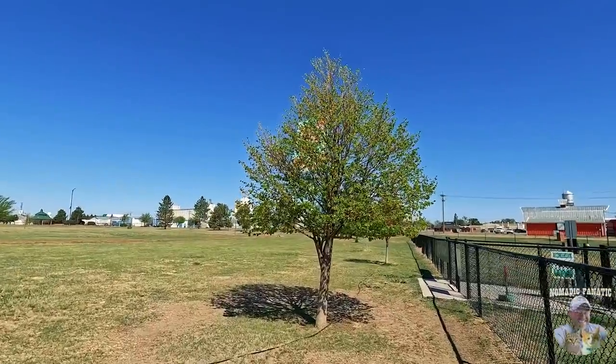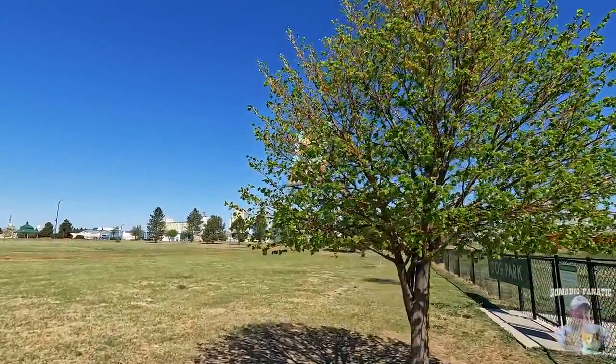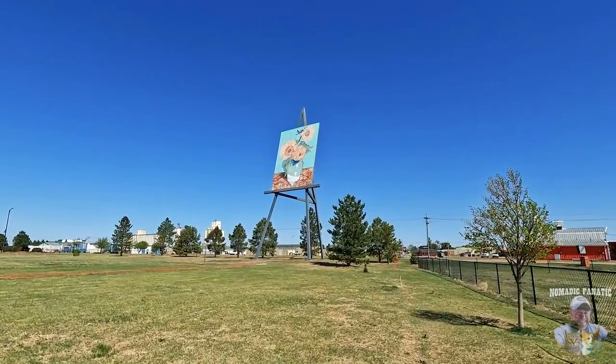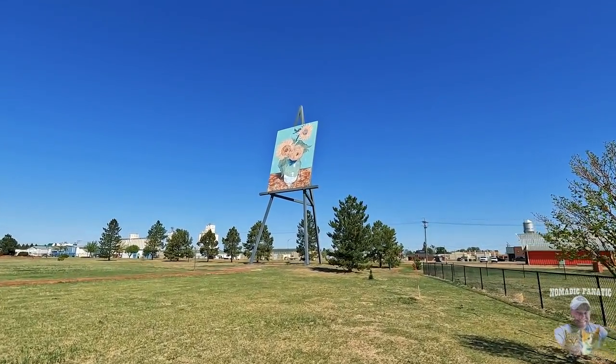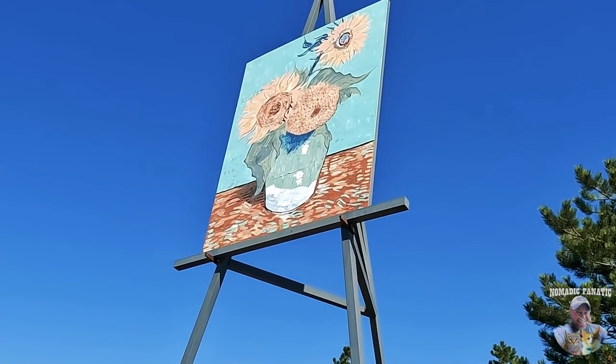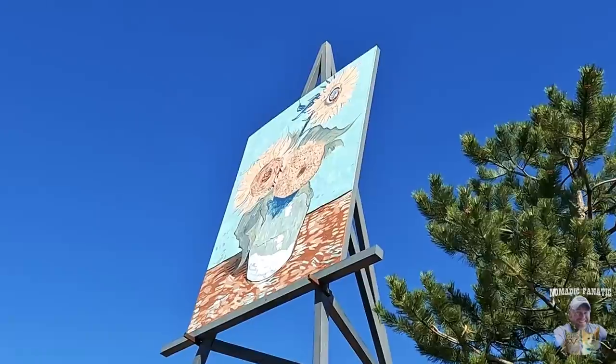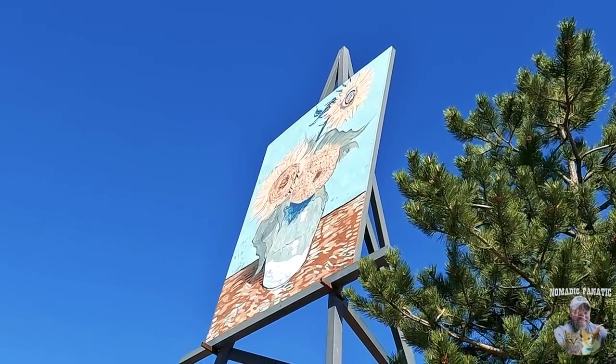Here in Goodland, Kansas, we have the world's largest easel. All you artists out there, this is pretty funny. It is freaking huge, and if you look closely, it almost looks like it's acrylic paint actually on the canvas right now. That's an original piece.